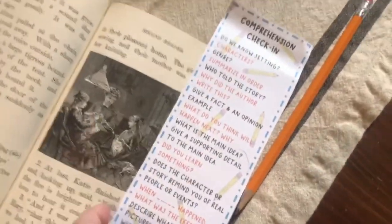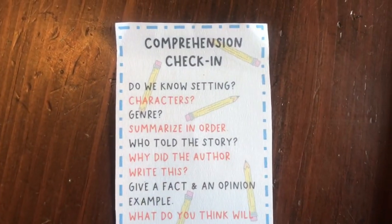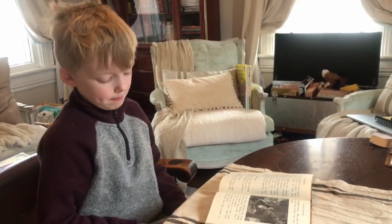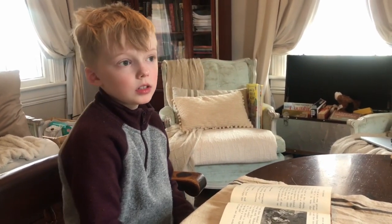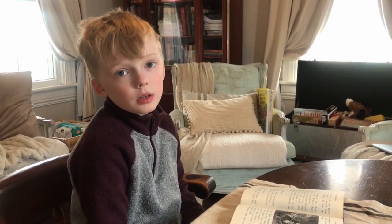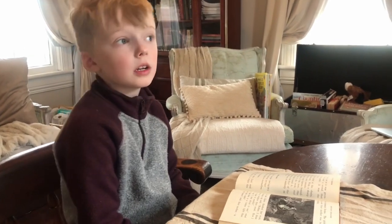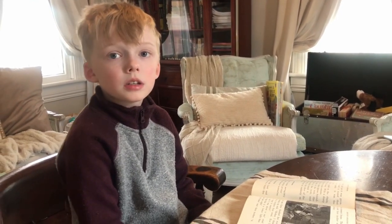We're going to do your comprehension check-in. I'll ask him a couple of questions from our comprehension check-in bookmarks — we're doing the blue ones. Do we know the setting of this story? Setting means the where and when. Where do we know? In the tent — part of it takes place in the tent.